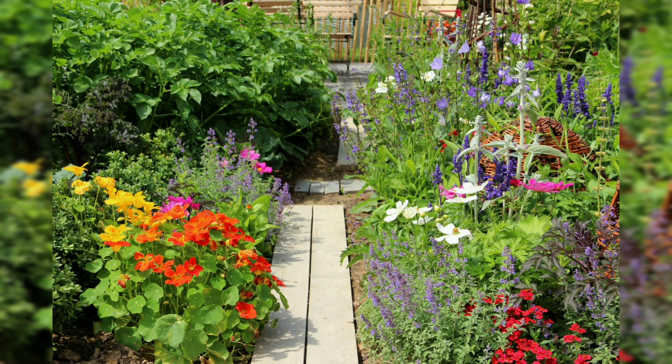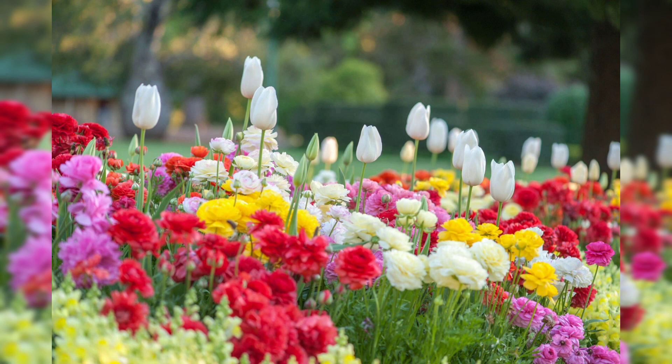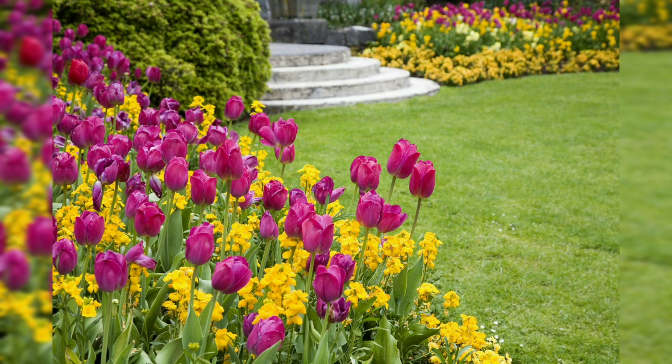To keep your flower garden looking its best, regular maintenance is essential. Water your flowers regularly, especially during dry spells, and remove any weeds or dead flowers to encourage new growth. Fertilize your flowers periodically to provide them with the nutrients they need to thrive, and prune them as needed to maintain their shape and size.